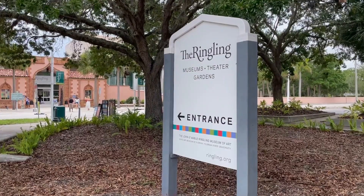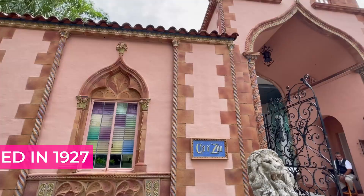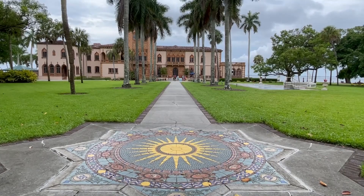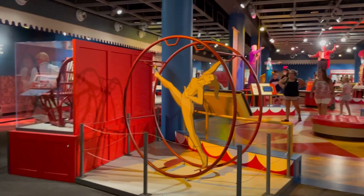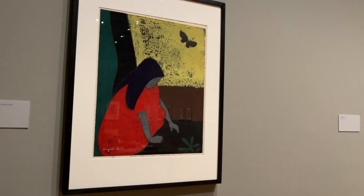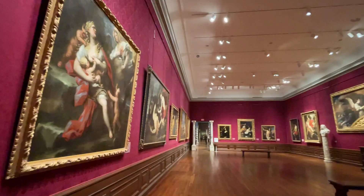The Ringling Museum in Sarasota was founded in 1927 and built on 66 acres of land. This is an ode to the incredible John Ringling and Mabel Ringling, both of whom started from nothing and made their way to the top. The Ringling Complex includes the famous Ringling Mansion on the water, as well as a fascinating circus museum and the Museum of Art, which includes historic masterpieces from all around the world.